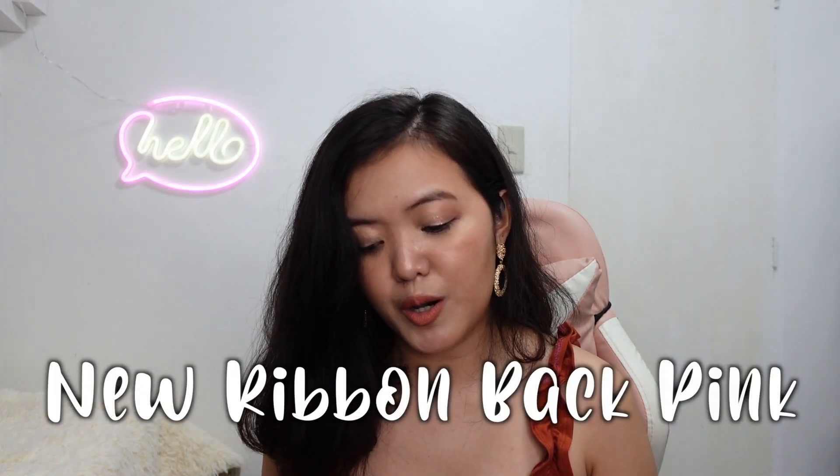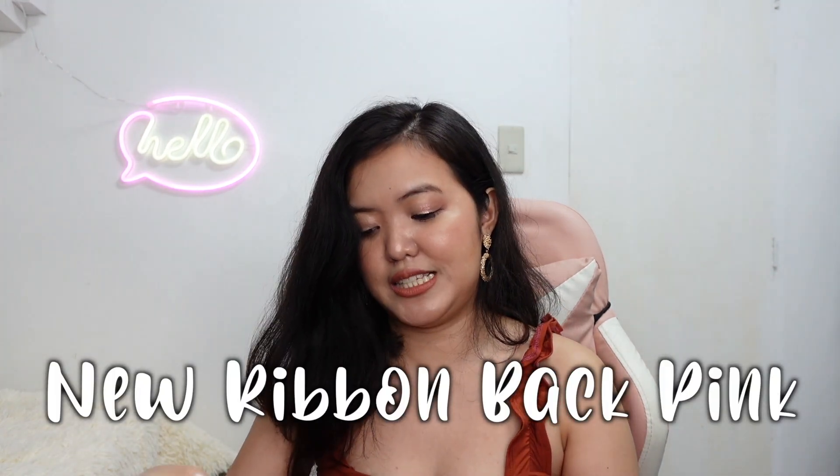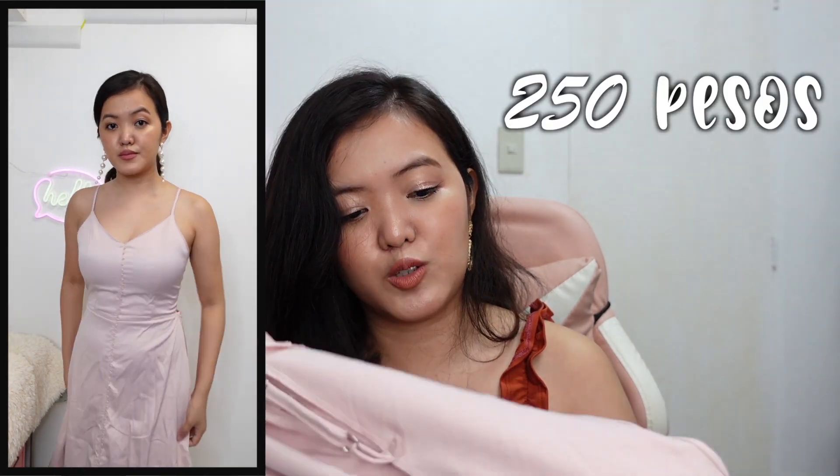This is the OOTD Floral Maxi Dress. It costs 275 pesos. The next item I have is this No Ribbon Back Pink Dress — it's a maxi dress that's perfect if you want to go to the beach.